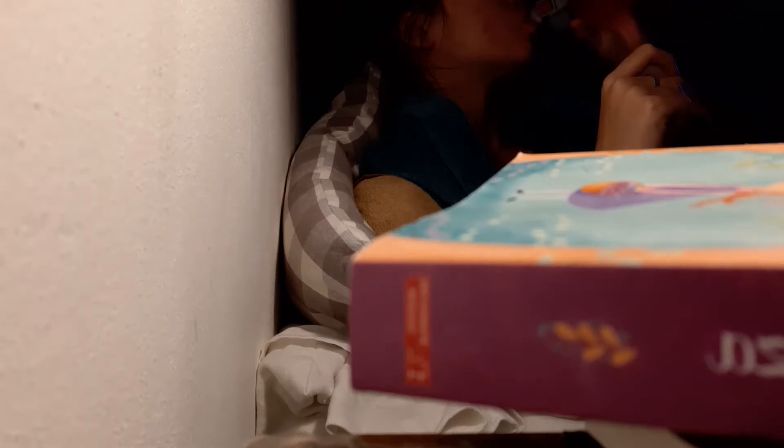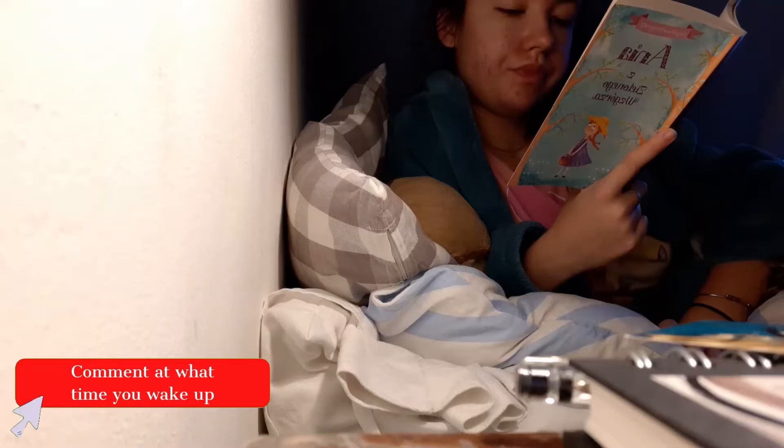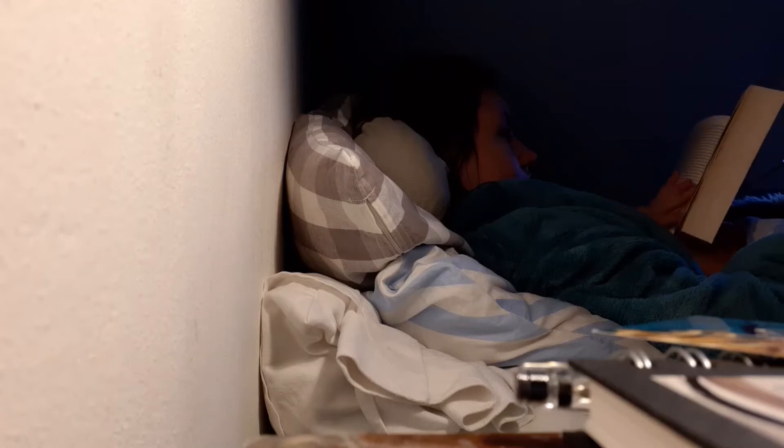Hi guys, welcome to a day in my life as an au pair. It's my day off so I didn't have to wake up too early — I just decided to read, which is what I usually do in the morning. Then I wanted to make my bed; I don't always do it but this time, let's be productive.